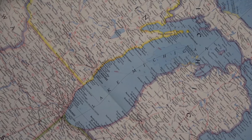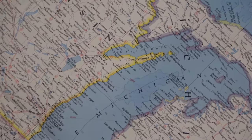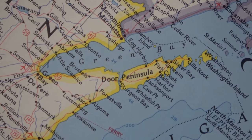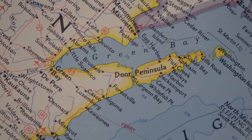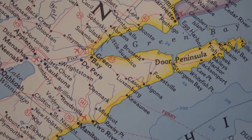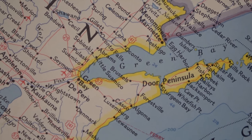Up in Wisconsin is the Door Peninsula. It projects out into Lake Michigan, with Lake Michigan on one side and Green Bay on the other. There used to be a railroad that served that Door Peninsula, and I'd like to tell you a little bit about it.